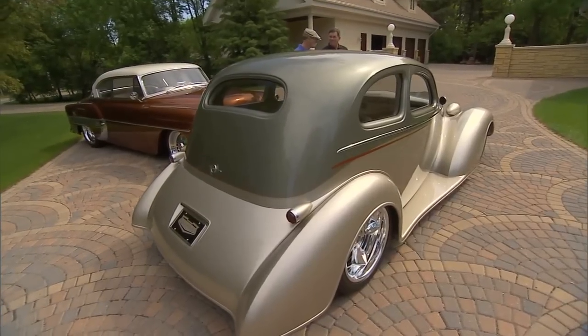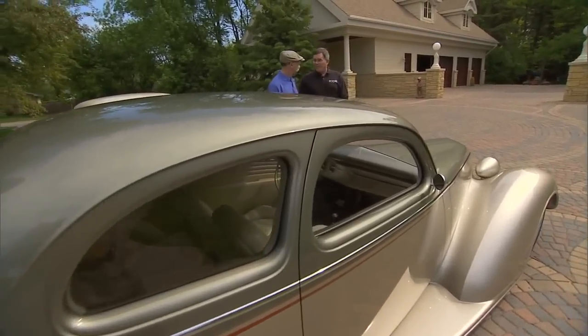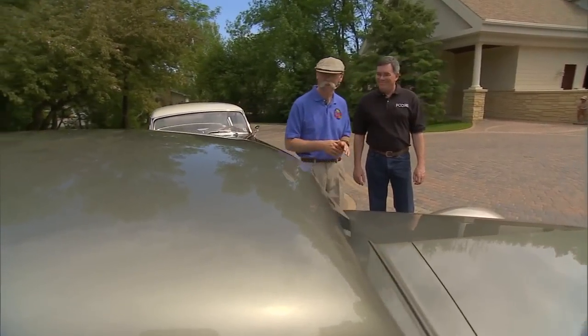It's a '35 Chevy Master Deluxe, right? Yes. That was not really the prettiest car Chevy ever made. No, we called it the Toad. Appropriately so.